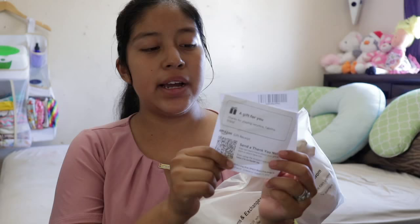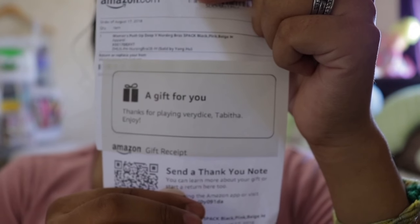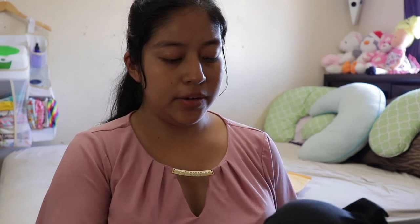Here's the first item I got from VeryDice that comes from Amazon. These are nursing bras — I got these for 20,000 tickets. Here are the little slips that come along with it, basically the receipt with the name of the item and a thank-you note. I got three of them: black, nude, and light pink. This is the first time I'm actually purchasing nursing bras because I never used them with my first child Elizabeth. Now that I'm expecting my second child and want to breastfeed, these are the nursing bras I got from VeryDice.